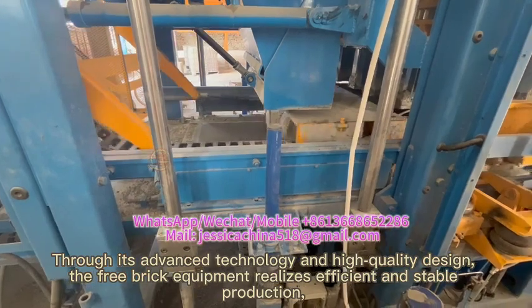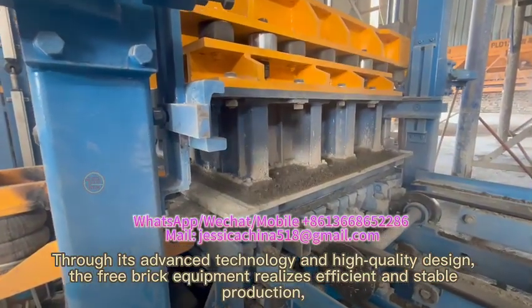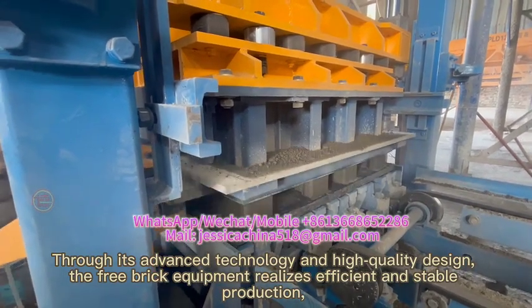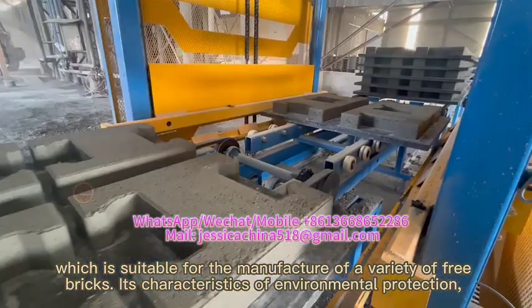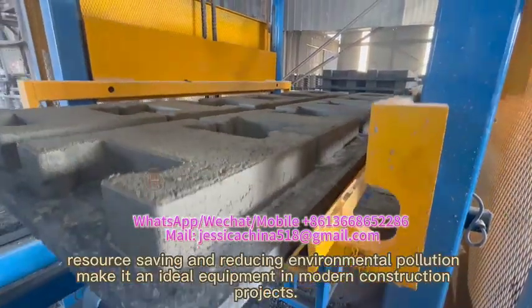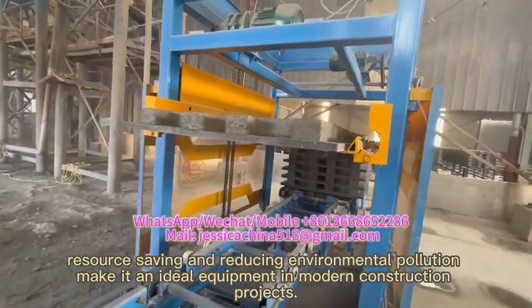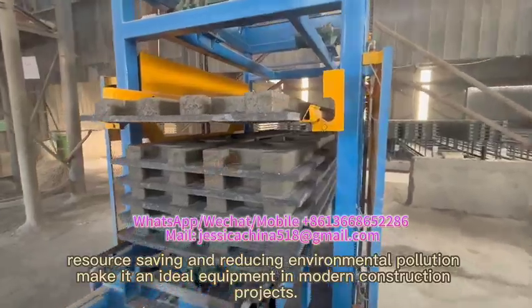Through its advanced technology and high-quality design, the free brick equipment realizes efficient and stable production, suitable for the manufacture of a variety of free bricks. Its characteristics of environmental protection, resource saving, and reducing environmental pollution make it an ideal equipment in modern construction projects.